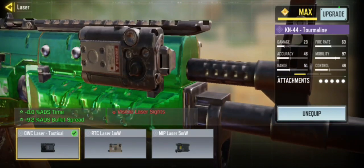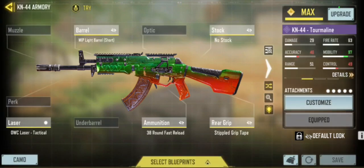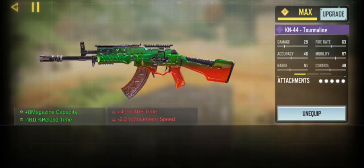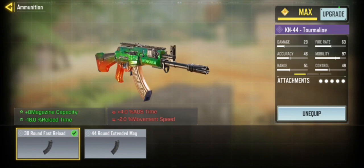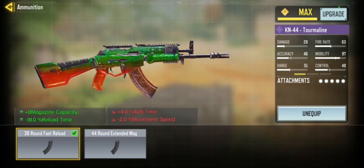And of course the OWC laser tactical — we'll use that on most of the guns, again for the ADS speed. The last attachment is the 38 round fast reload magazine, which is nice.